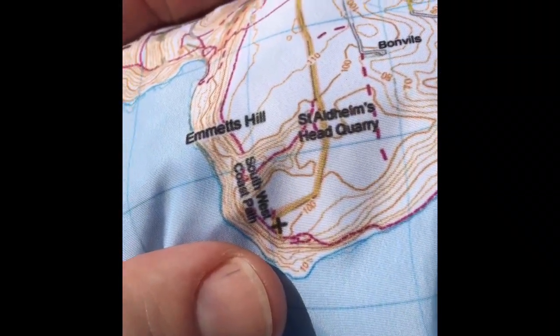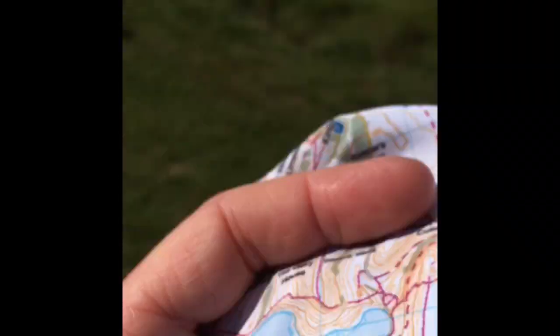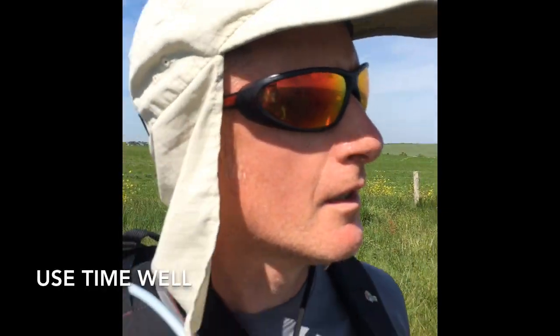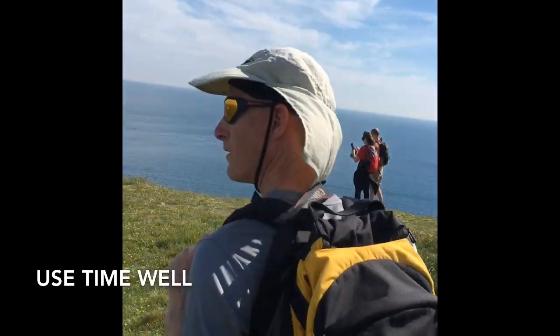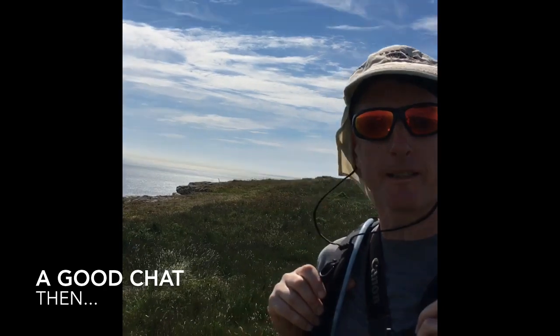We're just by the church at Emmets Hill. It's been beautiful. Beautiful — the coast. I think Dancing Ledge was pretty spectacular.